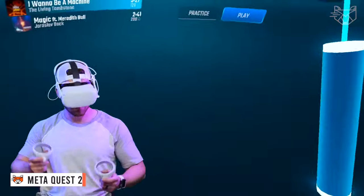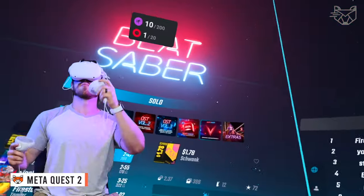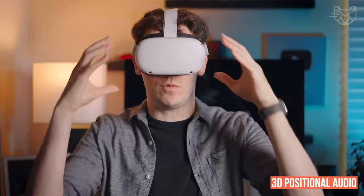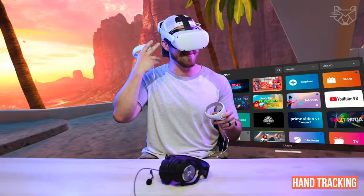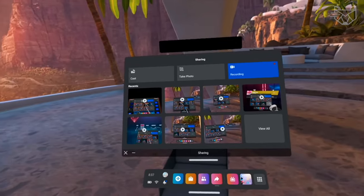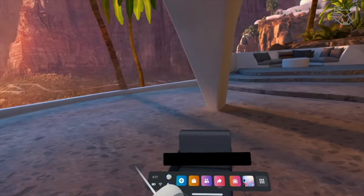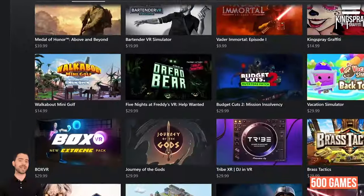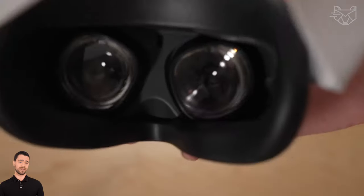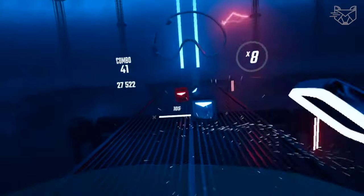MetaQuest 2 is an advanced all-in-one virtual reality headset with which you will experience total immersion with 3D positional audio, hand tracking, and easy-to-use controllers working together to make virtual worlds seem as real as possible. Explore an expanding universe of over 500 games across gaming, fitness, multiplayer, and entertainment, including exclusive releases and entirely unique virtual reality experiences.